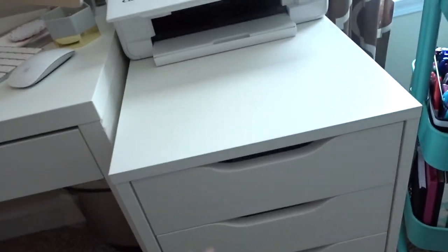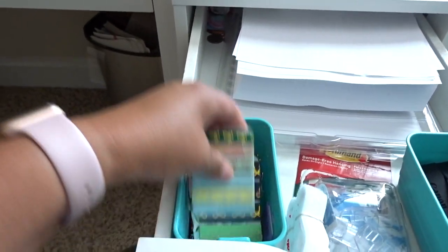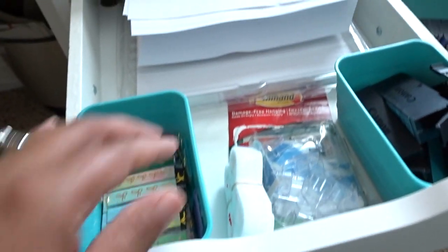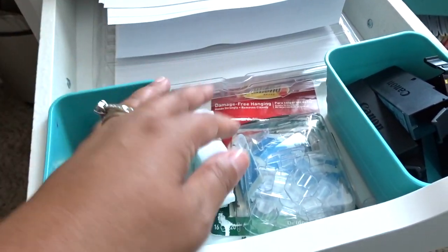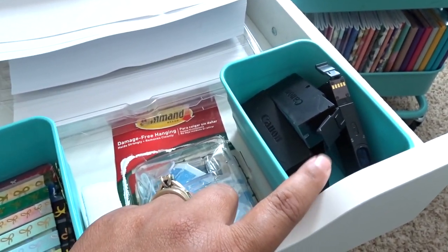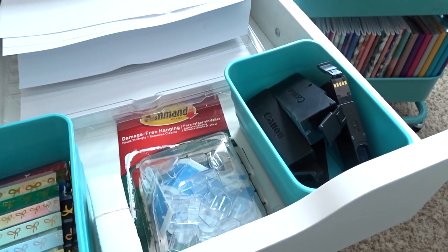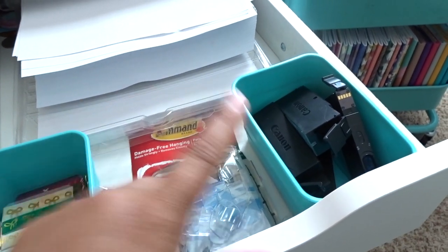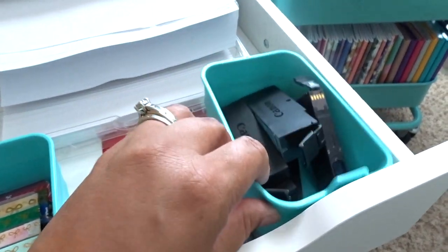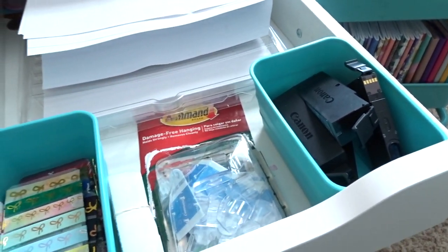In the top part of this Alex drawer, I actually have our regular printer paper, and a little bin with washi samples that have either been sent to me or that I may send to friends. I have some 3M hooks and Velcro, which comes in quite handy. And then I have my used ink cartridges — if you have an account with Staples, they will give you store credit per ink cartridge you turn in. I save mine in a plastic bin so it doesn't damage the white drawer if ink got on it.